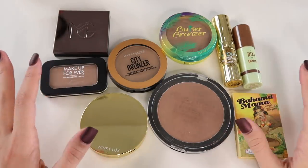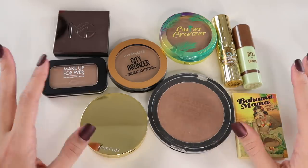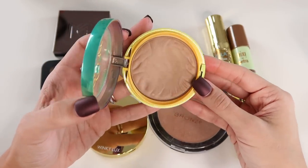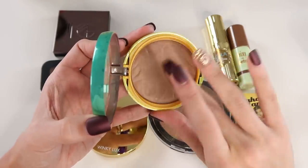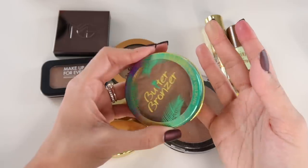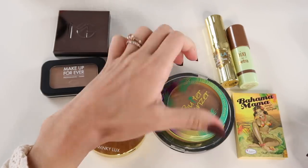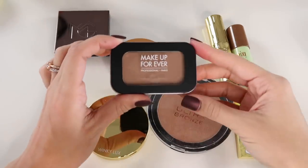My bronzer collection is very minimal comparatively, so this will go much more quickly. Starting out — the Butter Bronzer. This has cult classic status at this point. It's an absolutely stunning bronzer that leaves your skin looking really healthy and glowy. It has a sheen but it's not glittery, and it feels — as the name suggests — super buttery and silky soft. When I use this regularly, it shows up nicely and looks really natural.